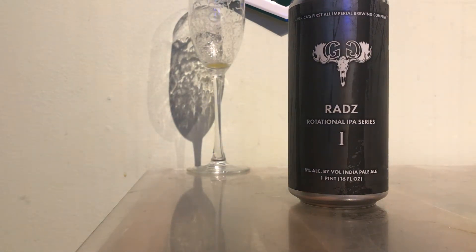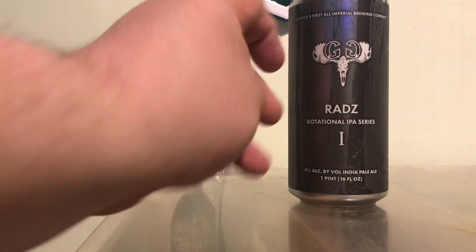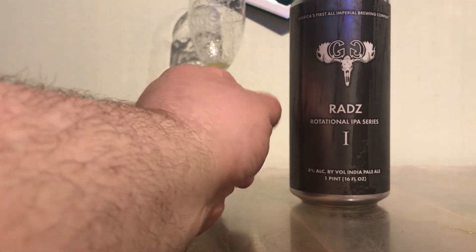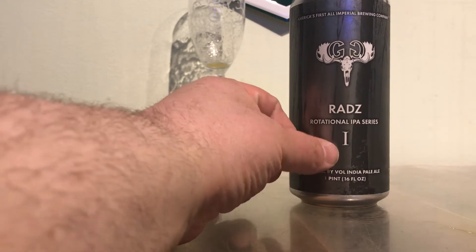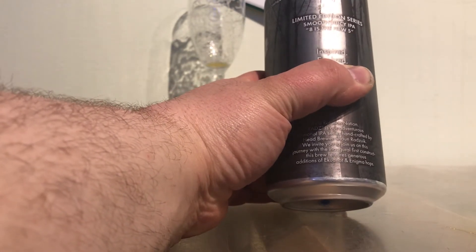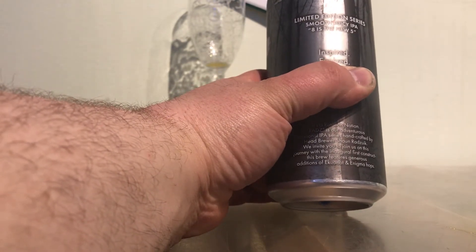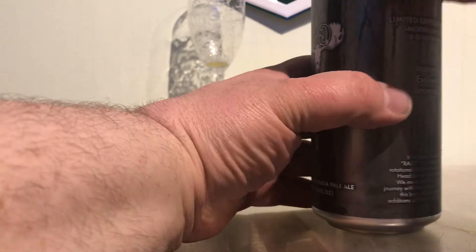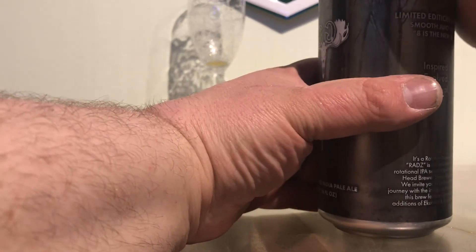Hey guys, Larry's Quick Beer Reviews. Today we're doing Greater Good Brewery Rad's Rotational IPA series. This is 8%, this is number one IPA. They're out of Worcester and it does say that there's a large amount of Uquanot and Enigma hops in it, which I personally don't know the flavor profile of. And we shall see how it is.